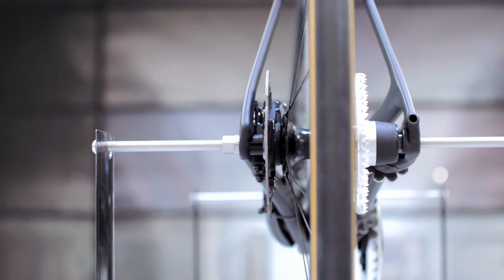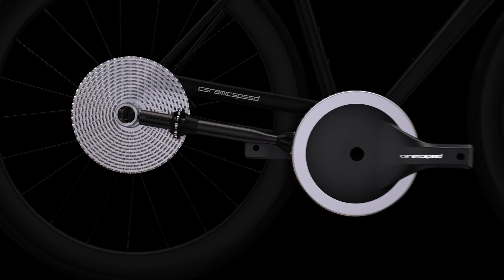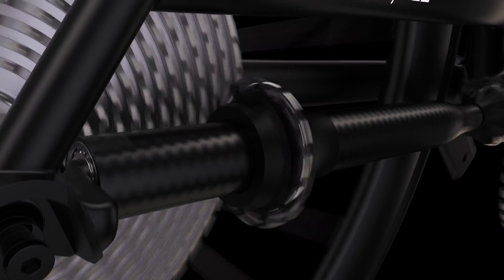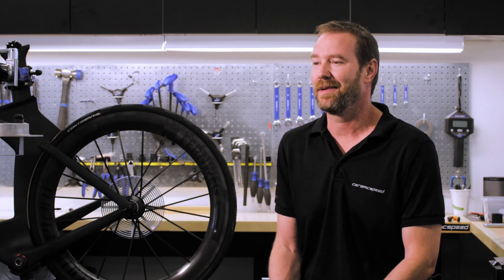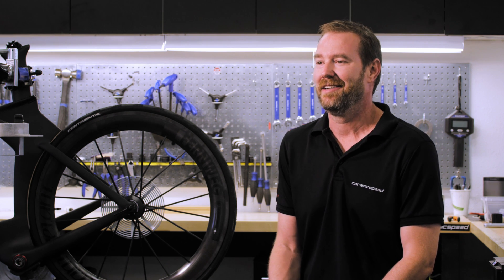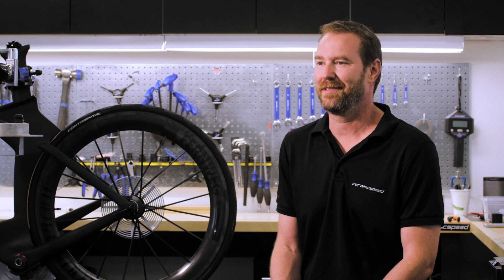When you look at Driven, it essentially contains a flat rear cog and a shaft that runs along the axis of the bike, so its frontal area is very minimal. After wind tunnel testing we found that we had created the world's most aerodynamically efficient road bike. It felt amazing — it felt like we scored a touchdown, like we won the Super Bowl.